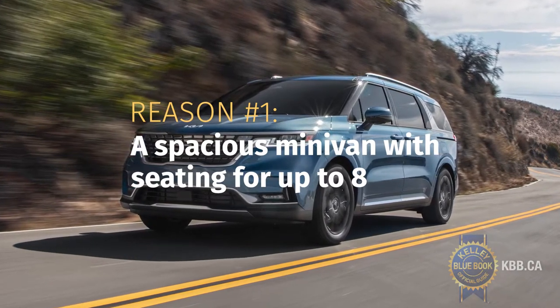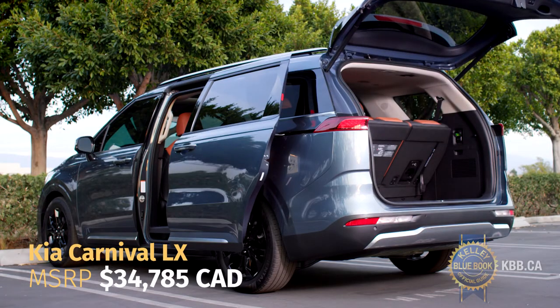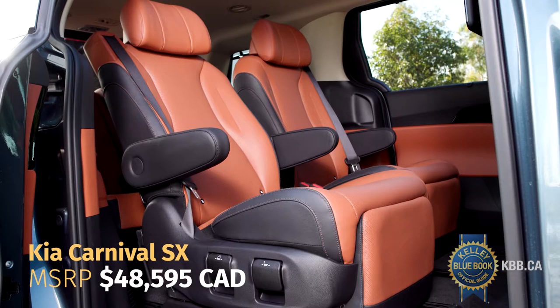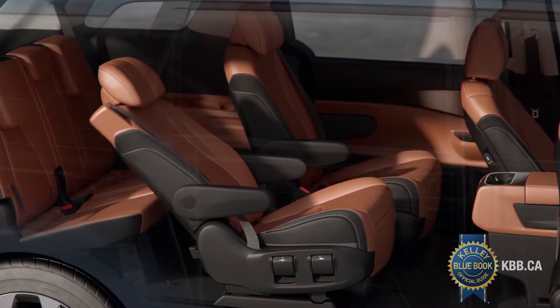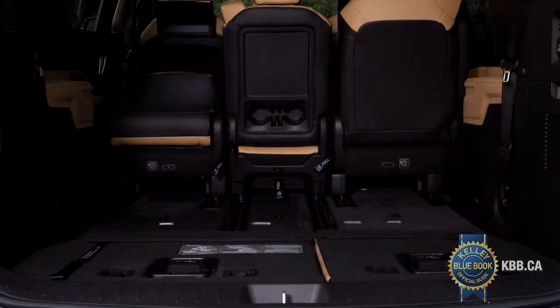Starting with the base LX trim, the 2022 Carnival comes as an eight-seater, with the option of plenty of cargo space behind its third-row seats. The top-line SX trim, meanwhile, keeps its passenger count to seven, with second-row VIP lounge captain seats that are also power adjustable. The SX is also the only Carnival trim that doesn't have removable second-row seats. In all trims, the Carnival's third-row seats fold flat into the floor.